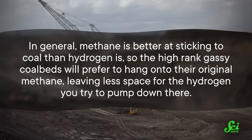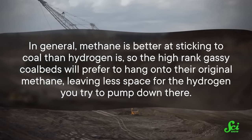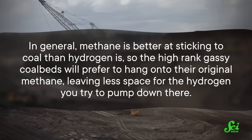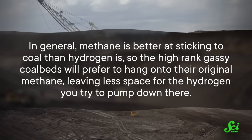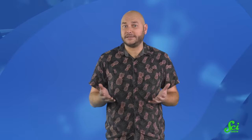That's because, in general, methane is better at sticking to coal than hydrogen is. So the high-rank, gassy coal beds will prefer to hang onto their original methane, leaving less space for the hydrogen you'd try to pump down there. In contrast, the lower-rank coals hold on less tightly to methane, so hydrogen can more easily displace it.